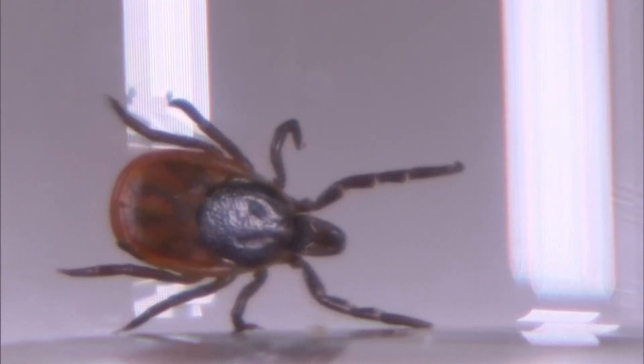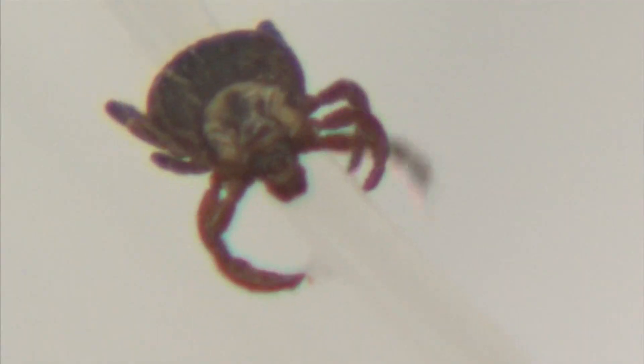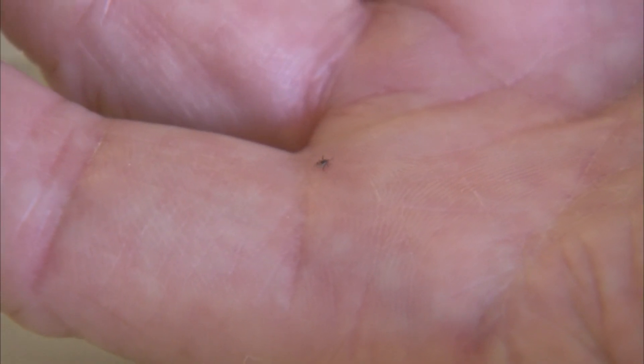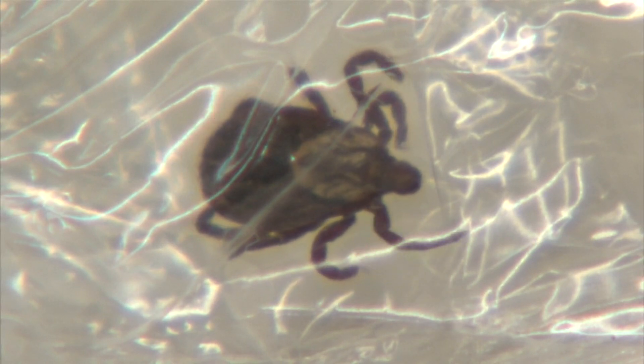Dr. Timothy McDermott, the OSU Extension Agriculture and Natural Resources educator in Franklin County, says prevention is key to protecting yourself and your family, but spotting the tick can be tricky. In a lot of cases, if you don't know of an attached tick on you, that you can relay to your physician, that might not be high up on the list of tests that you get. The problem with these ticks and their life stages is the adult's not very big, but the nymphal stages and the larval stages, which can still transmit disease, are very tiny and can be very difficult to find.